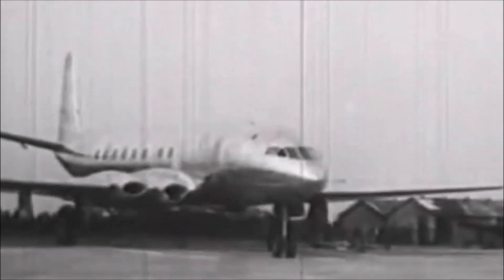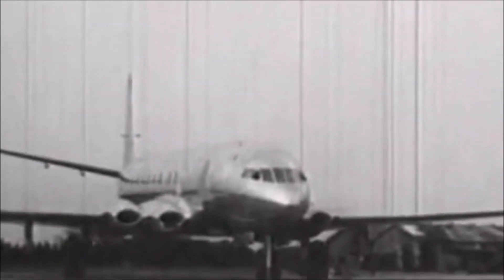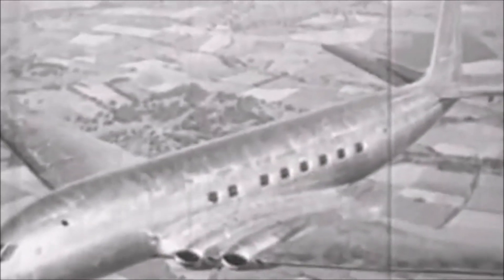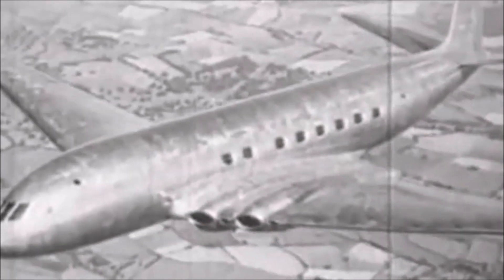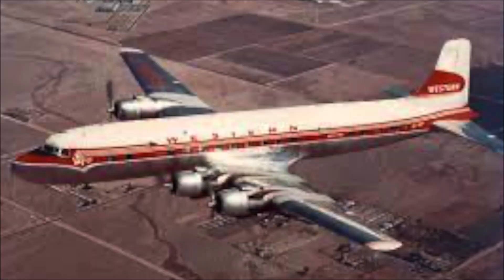In July 1949 the Comet made its first test flight, and by January 1952 it had gained a certificate of airworthiness. In May 1952 the first commercial jetliner flight took off from London to Johannesburg, and in its first year in operation Comets carried over 30,000 passengers. Flights on the Comet were about 50% faster compared to advanced piston engine aircraft at the time, such as the Douglas DC-6, which was capable of about 315 miles an hour, whereas the Comet was at around 490 miles an hour.